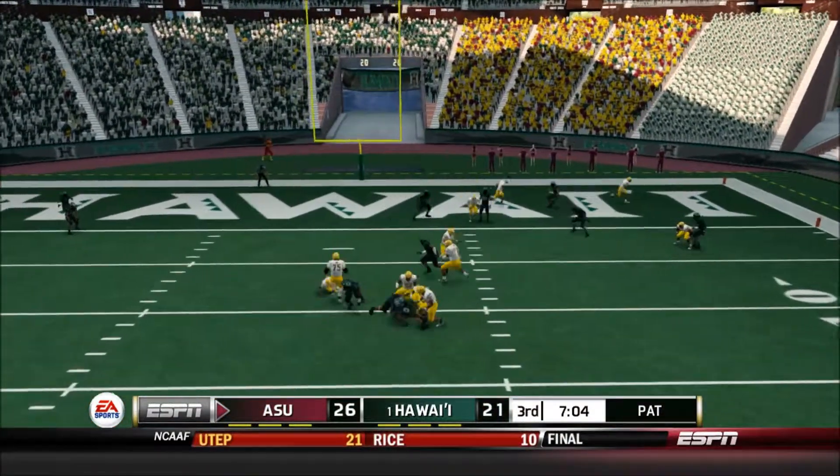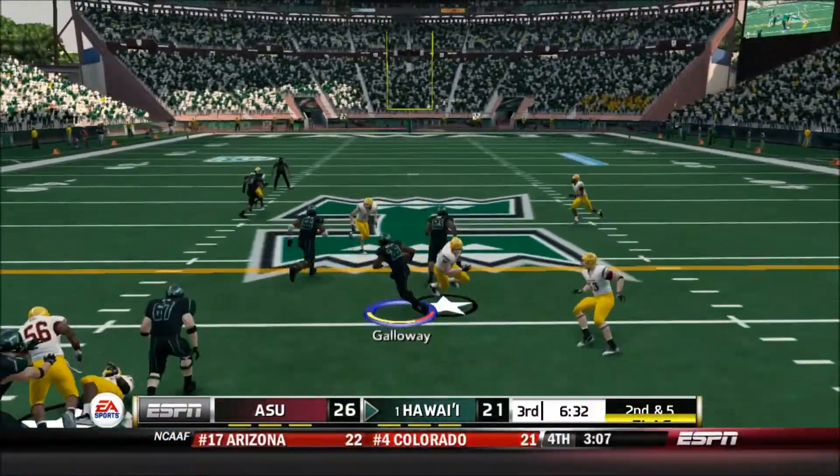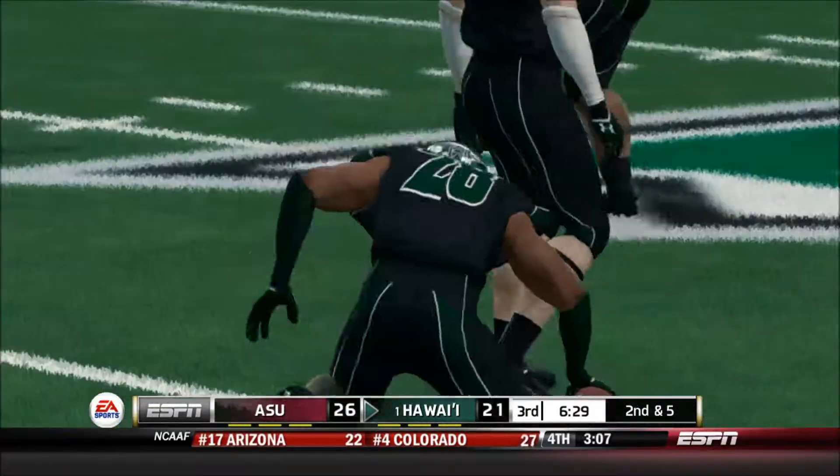Now he's scrambling — they don't get it. He makes his way to about the 42.